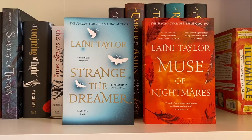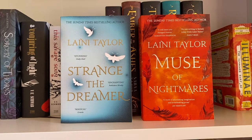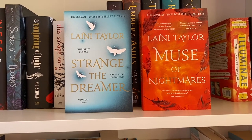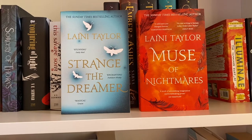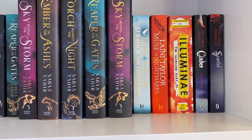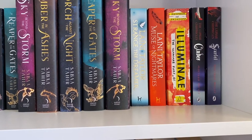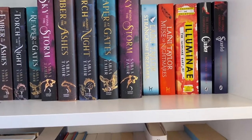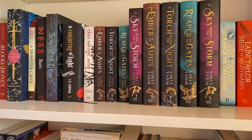I also have Strange the Dreamer and Muse of Nightmares by Laini Taylor — another one of my favorite book series. I actually enjoyed Strange the Dreamer more than Muse of Nightmares, even though I gave them a very similar rating. I love this series and if you haven't read it, please do. Moving over on my shelf there are a few sci-fis — I have Illuminae but only the first one. I also have Cinder and Scarlet, the first two in the Lunar Chronicles. I don't have the other ones yet but I do plan on picking them up in the future.